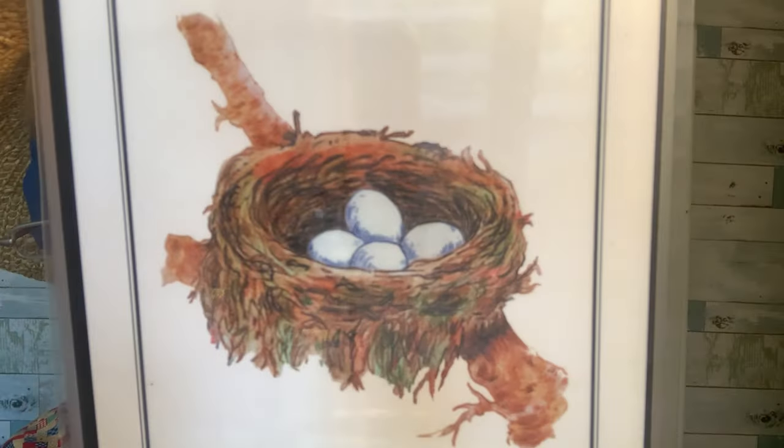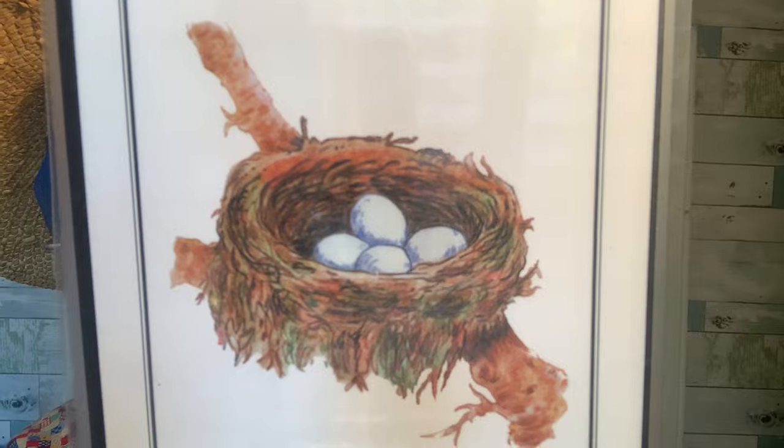N — big N, little N. N, N, nest. What do you see inside that nest? You're right — there are bird eggs inside that nest.